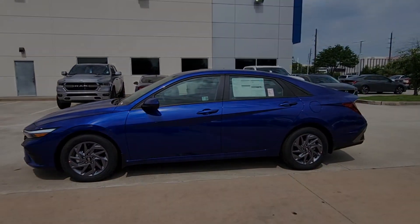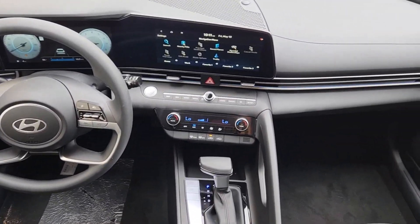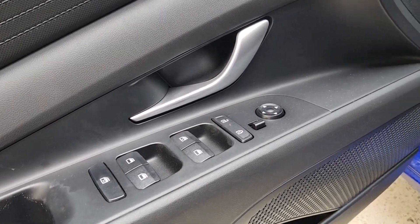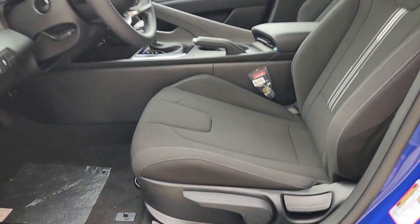These are just some of the great options this vehicle comes with: pre-collision system, proximity key entry, navigation system, backup camera, lane-keeping assist, alarm, tire pressure monitoring system, blind spot monitor, dual-zone AC, and intermittent wipers.